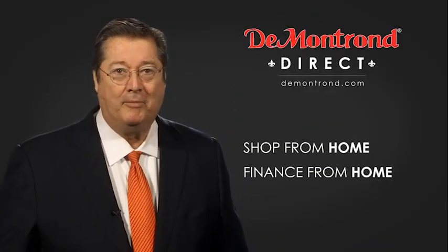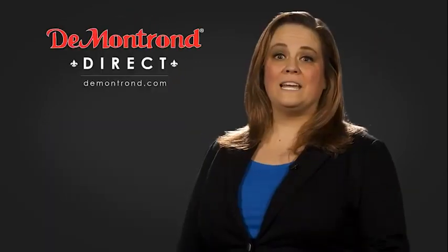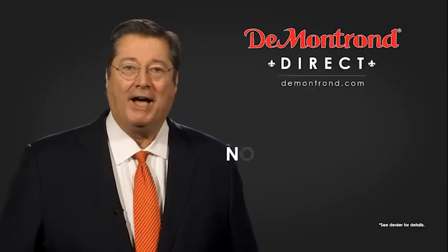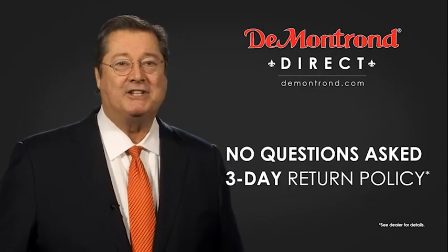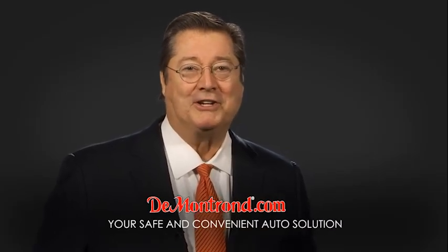Shop from home, finance from home, and have your vehicle picked up and delivered directly to your driveway. Take advantage of historic customer incentives from all of our great brands. And with Demontron's no questions asked three day return policy, your complete satisfaction is guaranteed. Don't forget about Demontron's exclusive warranty forever. Demontron.com — your safe and convenient auto solution.